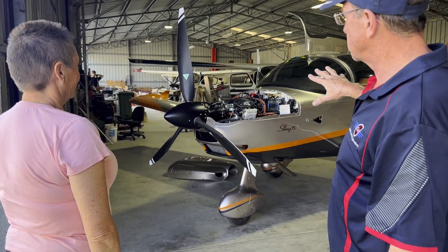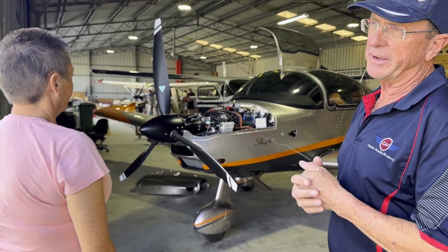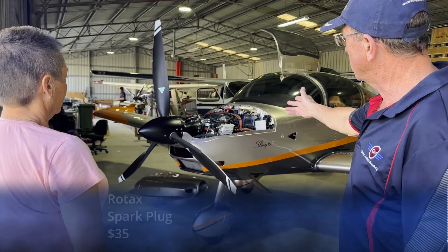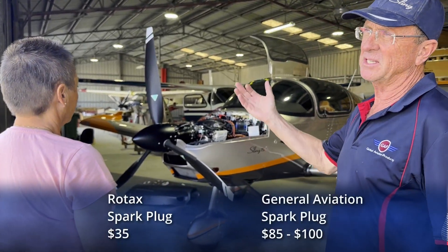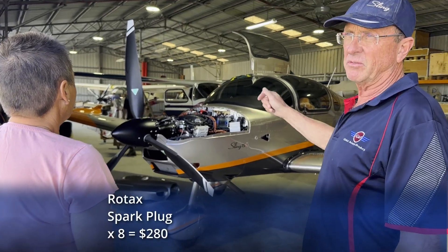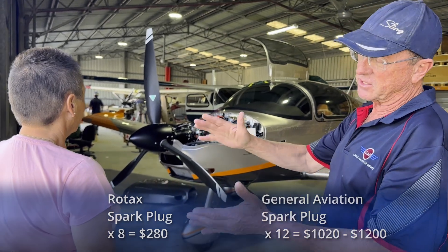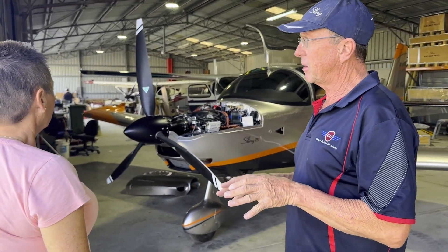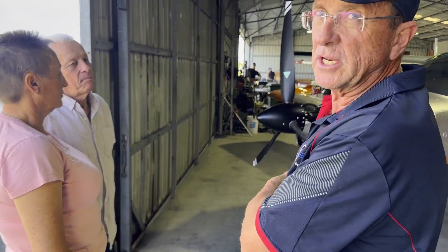With your experimental aircraft, it is just way cheaper — there is just no comparison. You can start with a spark plug: a Rotax spark plug is $55, a GA spark plug is $85 to $100. You've got eight, whereas with a comparable GA aircraft you need 12. Your comparable operational cost is about 25% of a GA aircraft.